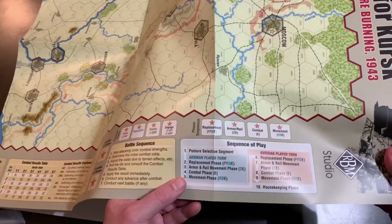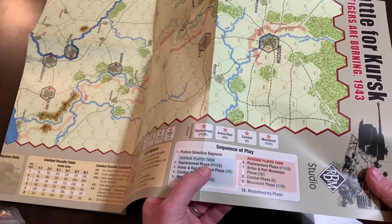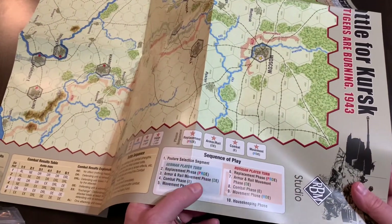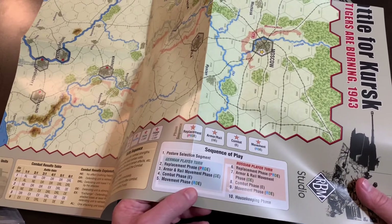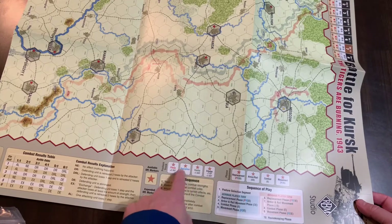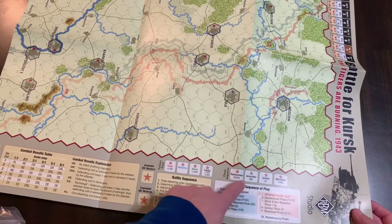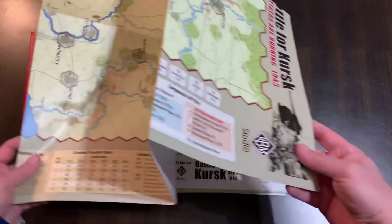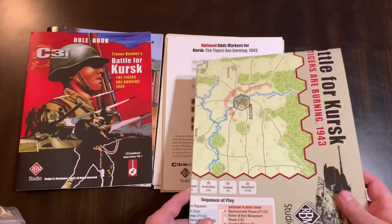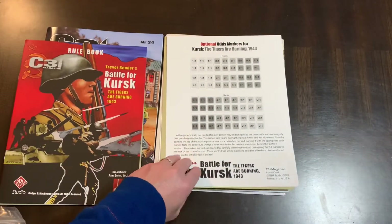If you chose to pause, you're only going to do replacement and you're done. If you chose to reposition — the blue R — you're going to do replacement and movement. And you can move up and down this track, but it's going to cost you some action points to move up and down. So you can't just pick whatever you want each turn, and that's going to limit what you can do on the sequence of play. That's a little bit different from some of the other games I've seen — adds a new twist to hex encounter and the Battle of Kursk.